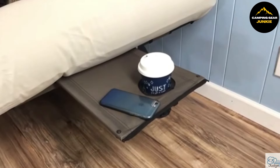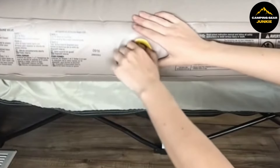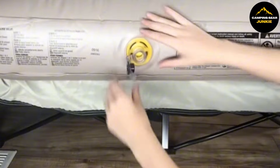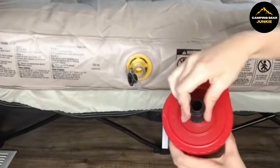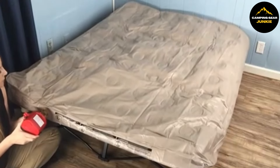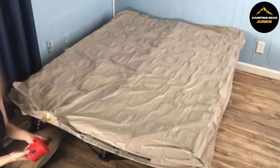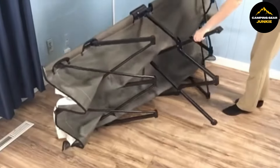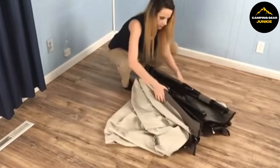For storage and transport, the entire unit packs away into an included carrying bag, making it easy to move and store without taking up too much space. The Coleman Queen Airbed Folding Cot promises a good night's sleep, convenience in setting up, and the reliability of a brand known for outdoor equipment quality. Enjoy the luxury of a comfortable, raised bed no matter where your adventures take you or when you have extra company at home.